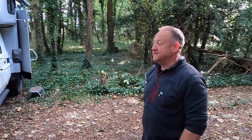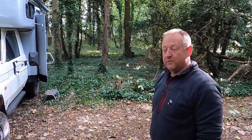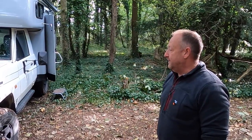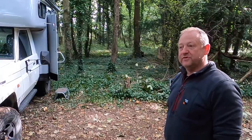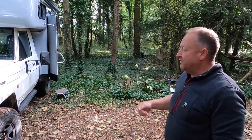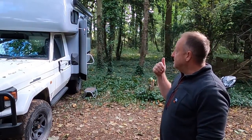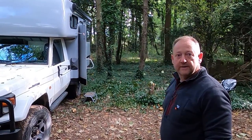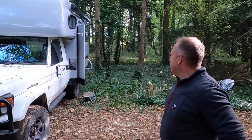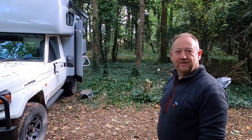Toyota HZJ79, year 2000. It came out of Queensland, Australia. A gentleman from Germany called Axel was living out in Australia, coming up to retirement, and he ordered the vehicle from Toyota. It went straight from the factory to a company called Matilda Motorhomes, who built a one-off fibreglass box on the back and created it into a camper. Had to be a name like that, didn't it?